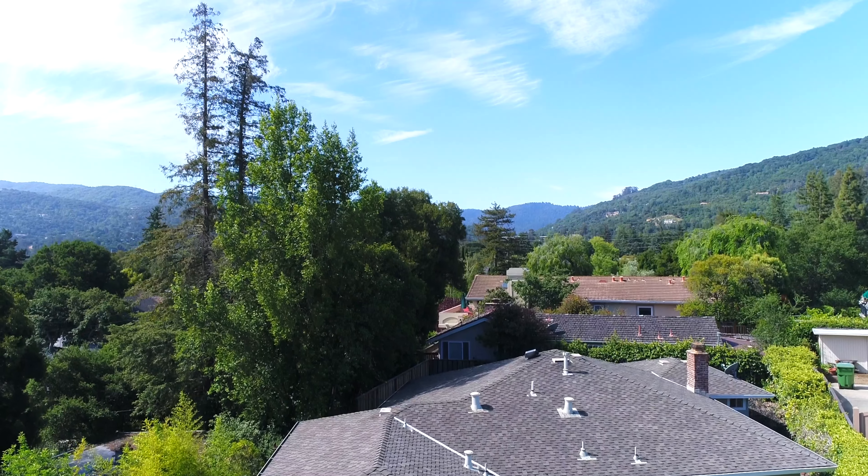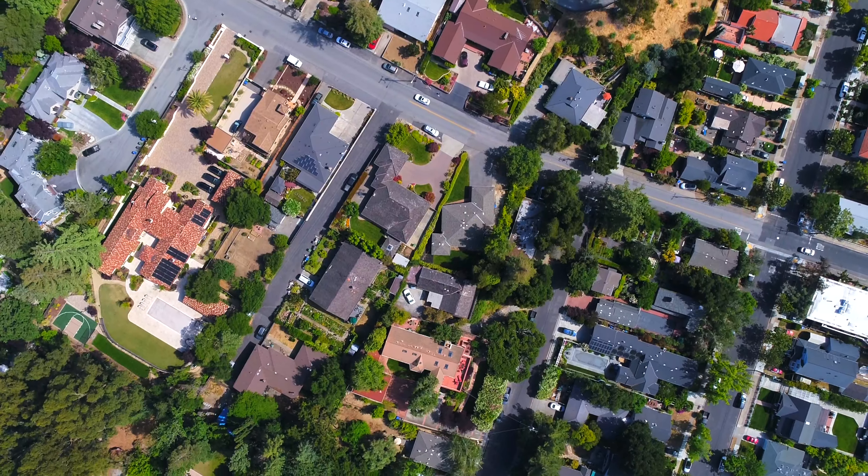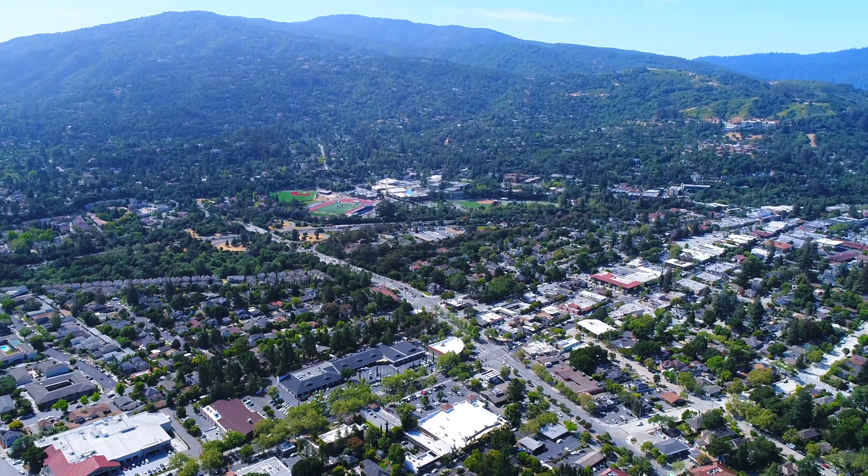You are close to world class eateries, wineries, the Los Gatos trails, parks, shopping, groceries, and freeways 85 and 17.